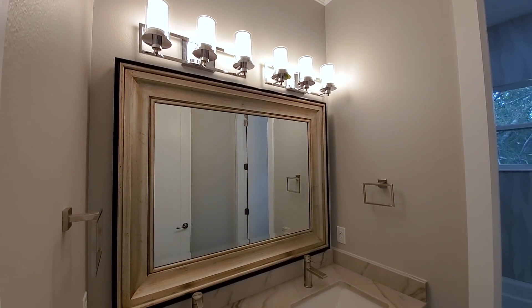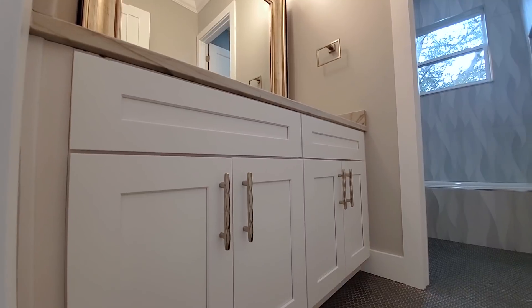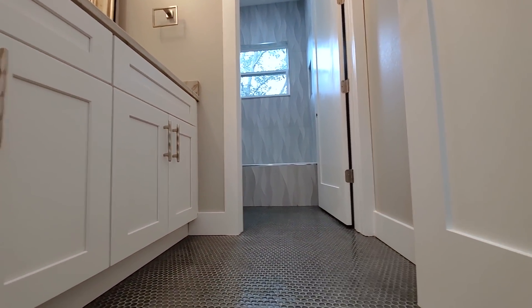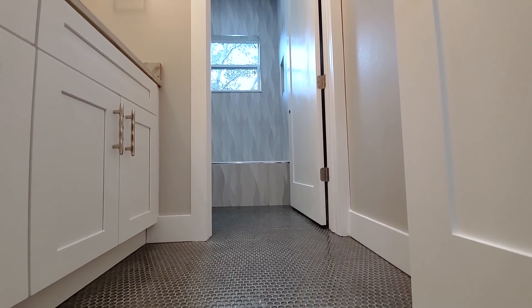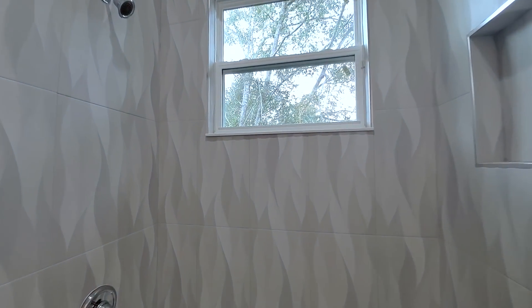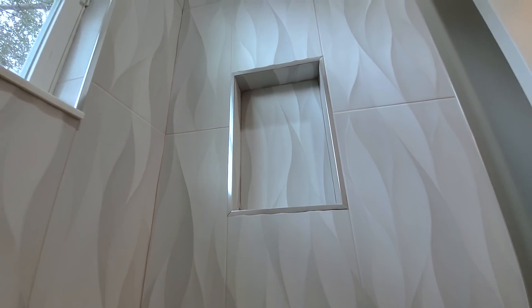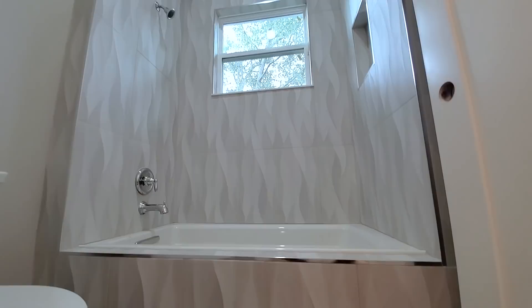Look at that mirror, lighting above it, high-end quartz, shaker-style cabinets with beautiful elegant handles. The flooring here is penny glass tile throughout. And look at this — it looks like a pattern, but it actually pops out in 3D — very unique. The tiles go all the way to the ceiling. This is fully custom — you will not see this in any production builder. There's a shower niche, soap niche, and it goes all the way down to the tub.